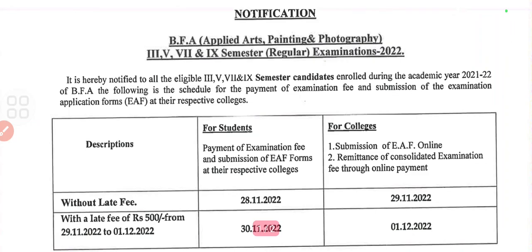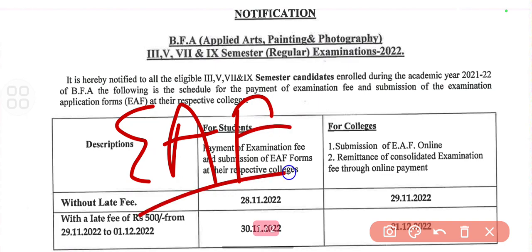Hi friends, welcome back to my YouTube channel. In this video I'm going to share about the BFA Applied Arts, Painting and Photography semester regular examination details. A form has been released for the third semester, fifth semester, and seventh and ninth semester for the BFA.